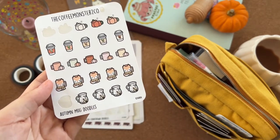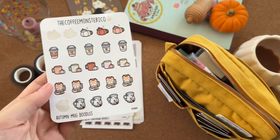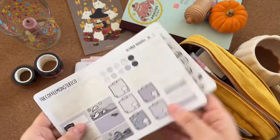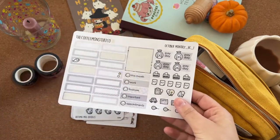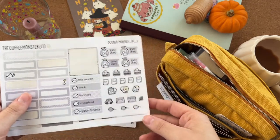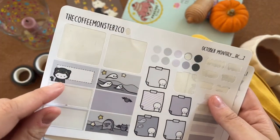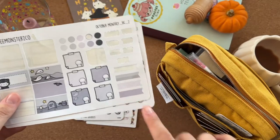These Coffee Monsters 'Autumn Mug Doodles' are more autumnal than spooky, but this mug is literally exactly like the one I have, so that's nice. And I got the October monthly kit from Coffee Monsters — I've already used quite a lot of it. The little ghosties and the emoji in the cat costume are so cute; I really love the purple.